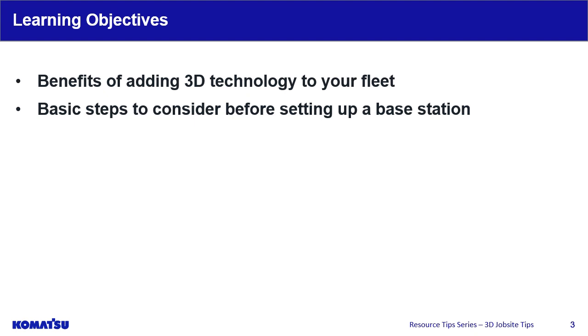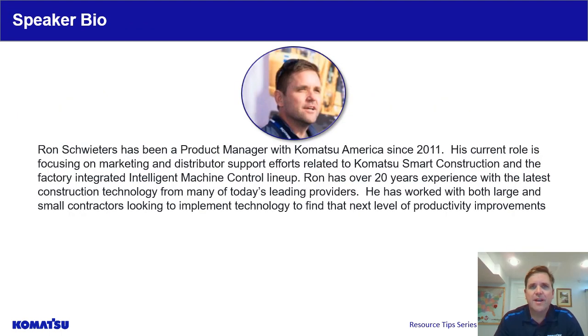In this presentation you will learn about benefits of adding 3D technology to your fleet and basic steps to consider before setting up a base station. We would like to introduce Ron Sweeters, Product Manager for Smart Construction. Hello, my name is Ron Sweeters and I'll be leading you through the 3D Jobsite Setup Tips today.